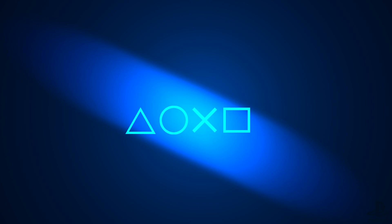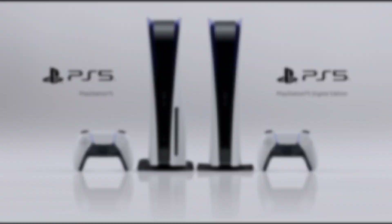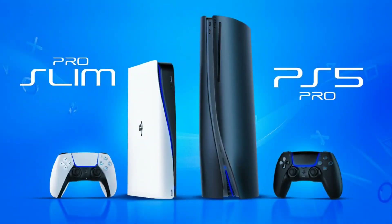Mid-generation updates for video game consoles is an old story, one that can be traced back to the PS2 days, when Sony launched a slim version of their console back in 2006. It is something that has been repeated for every console generation since then. So, now that we are two years into the current console generation, fans are eagerly waiting for what Sony has in store for us this time.